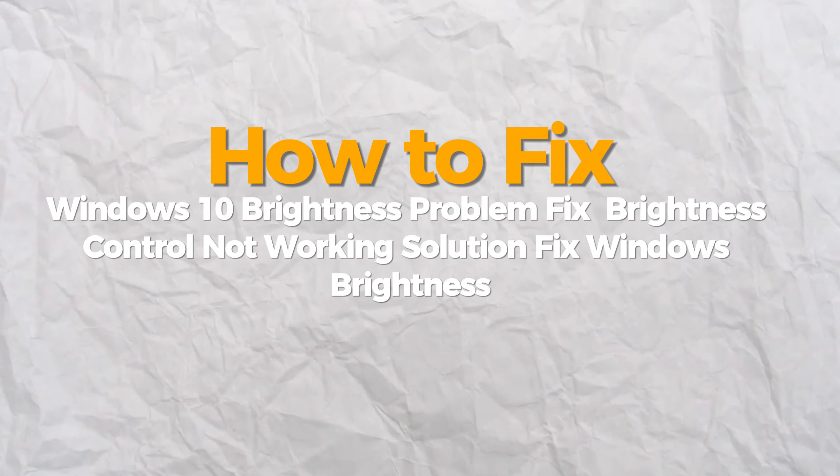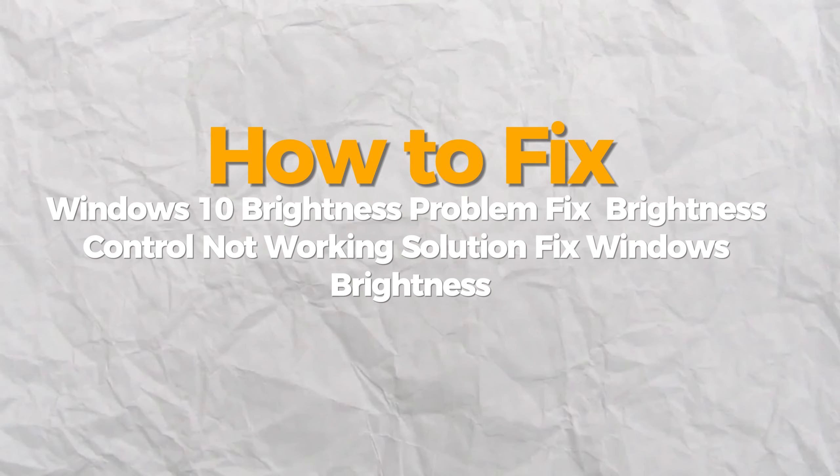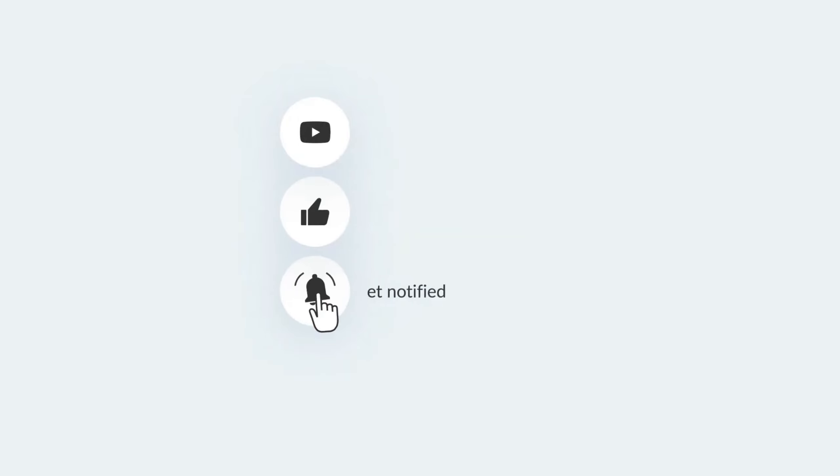Hello everybody. Today I will show you how to fix Windows 10 or 11 brightness problem. If you find this video helpful, please consider subscribing and liking.